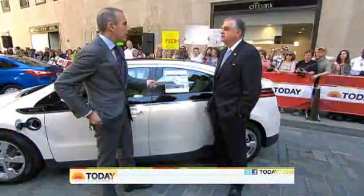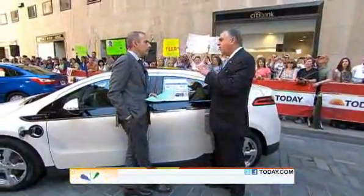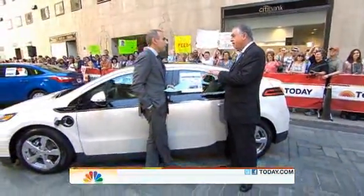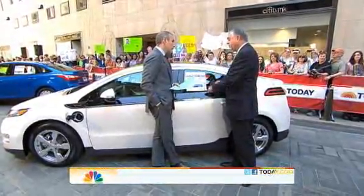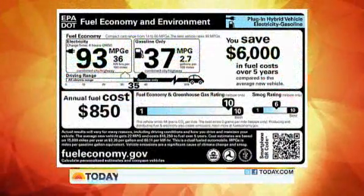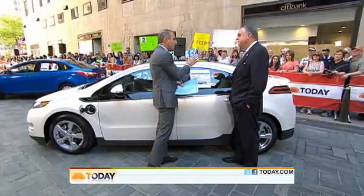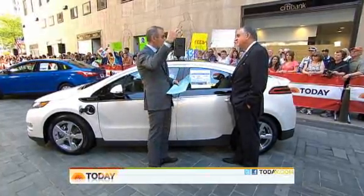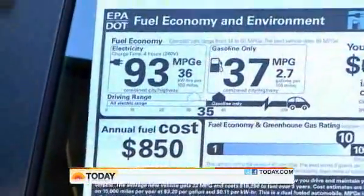How did the auto industry feel about these new labels? They're coming along — they understand that people want to know how much they're going to be able to save, and they want to advertise that. These new stickers really tell people quickly how much they're going to save on electricity or gasoline. Isn't the reality, though, that when gas prices are high there's interest in cars like these, and when prices come down that interest wanes?